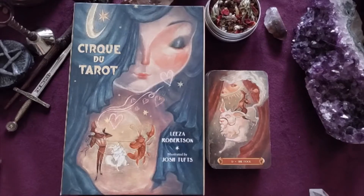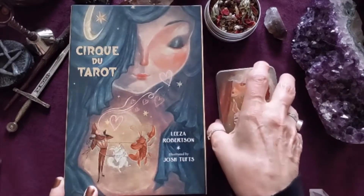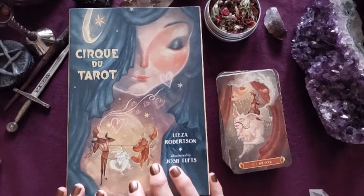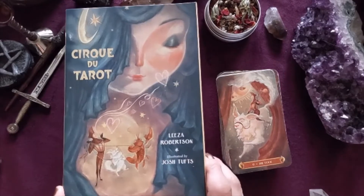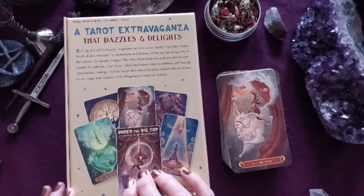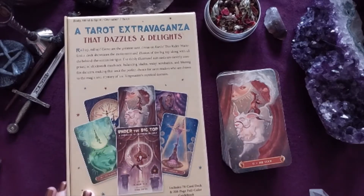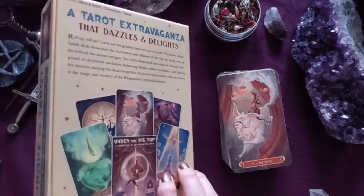Hi, it's Maria from The Tarot Shop here with a walkthrough on the Cirque du Tarot. This is a relatively new deck in the marketplace — it was launched in March of this year, so it is actually very new in tarot terms. It's a standard 78-card deck, created by Lisa Robertson and illustrated by Josh Tufts. It reminds me very much of the demand when the Lightseers first came into the marketplace — it's being received very well and there's a lot of enthusiasm and interest in it, and I think when we go through you'll see why.